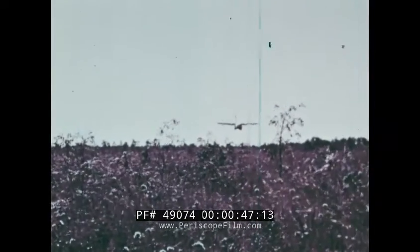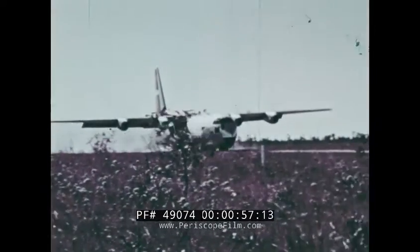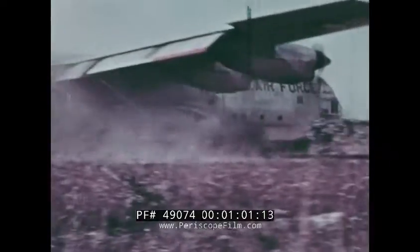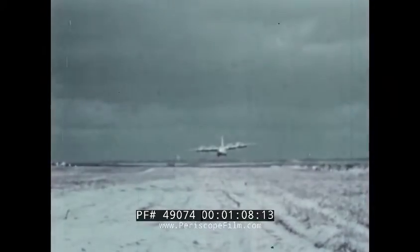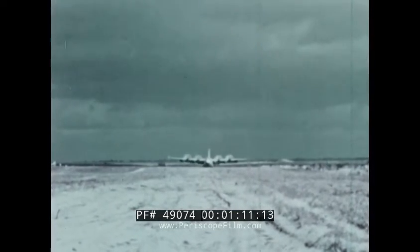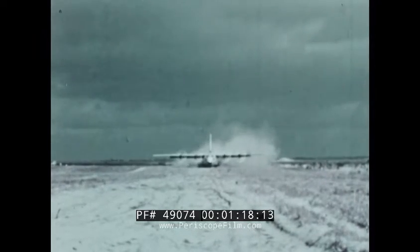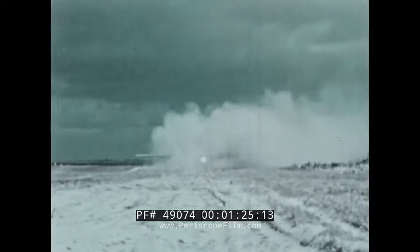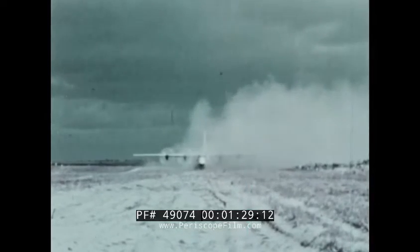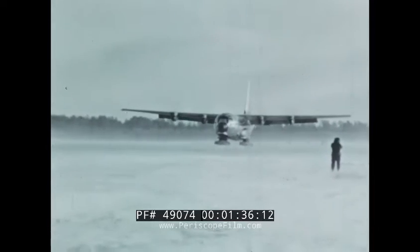Where other transportation cannot go and other aircraft of its class dare not land, the Lockheed C-130 Hercules operates with sure-footed ease. The sturdy transport's record is studded with hundreds of successes, airlifting hefty payloads into and out of fields that could bog down a truck. The Husky Hercules has done its job in some of the worst conditions the elements can devise.